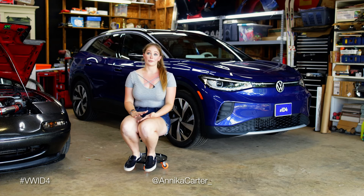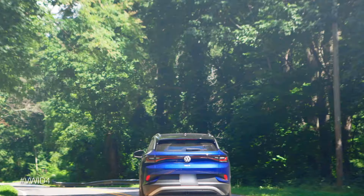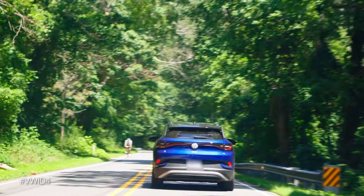My day job, I'm a realtor, so my car is incredibly important to me. It's a looks game — you don't want your realtor pulling up to your house in a 90s rusted out car that's making a bunch of terrible noises.